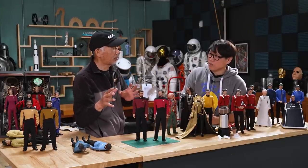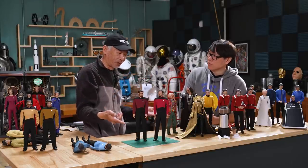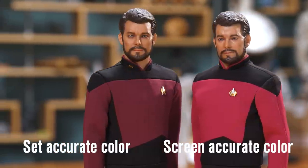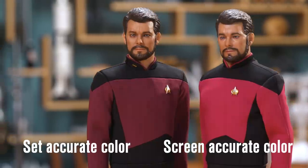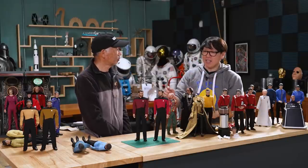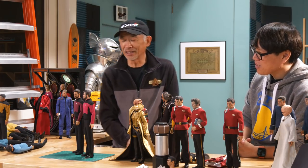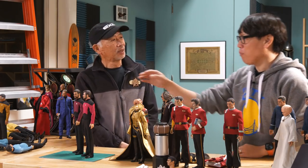We have some new sculpts here — Riker and Jordi LaForge, Jonathan Frakes, LeVar Burton. This is Riker. As you see, the command red is very different. This is what I got from a BenQ monitor with a Blu-ray — and this is the set color, the actual color of the fabric used on set. You can actually see the color difference. To my eyes it almost looks wrong — it's pinker, a little more fuchsia. But look at the screen: it looks good on screen. To my eyes I vastly prefer the on-set look, but to the screen, people might want that — that's how they remember it.